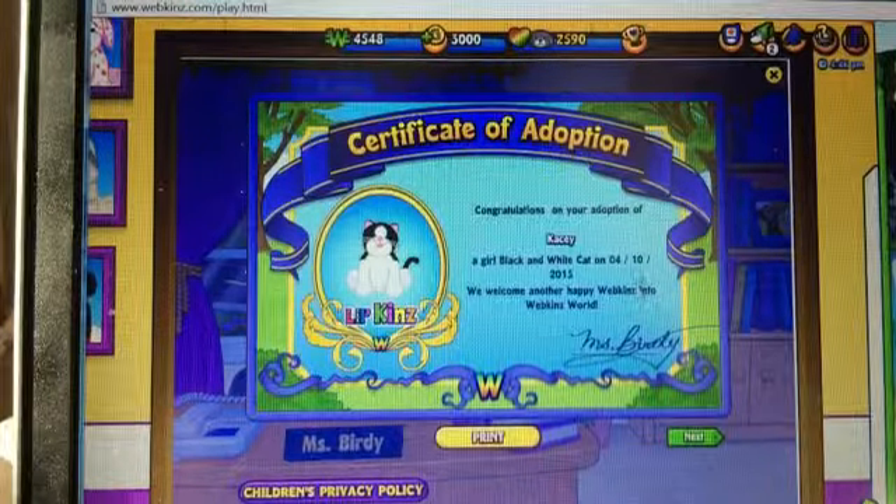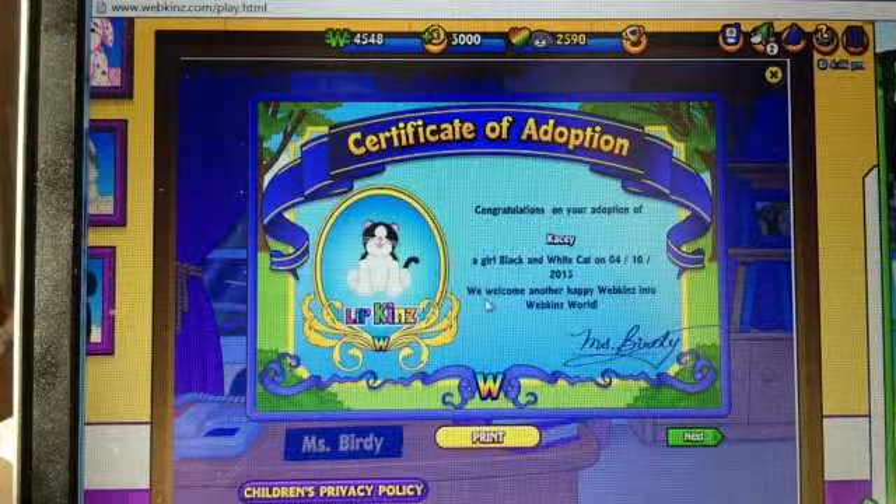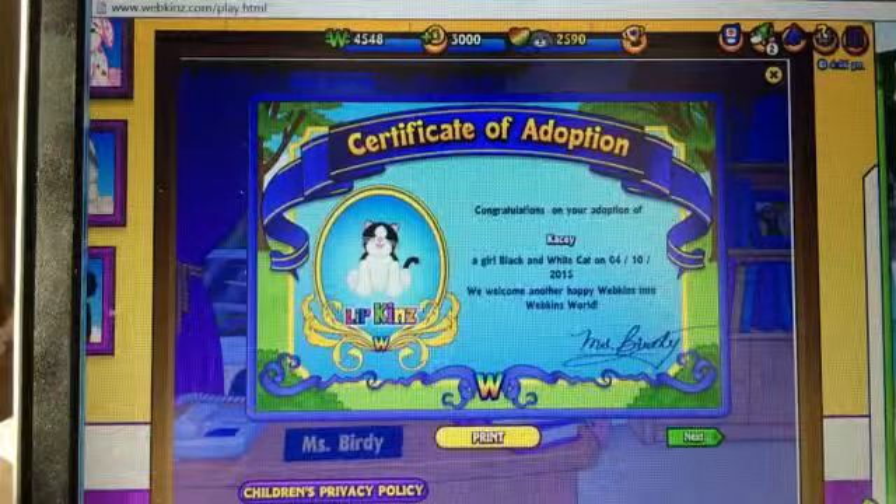That is the wrong date. I mean, really, Webkinz. We welcome another happy Webkinz into Webkinz World.